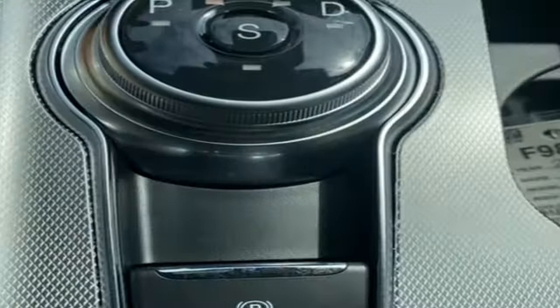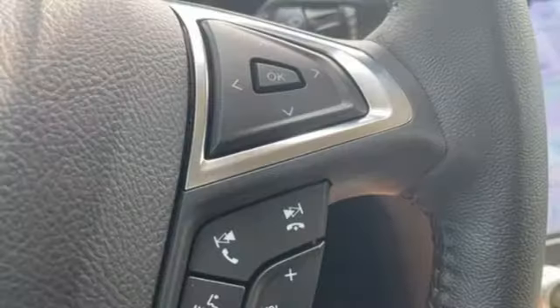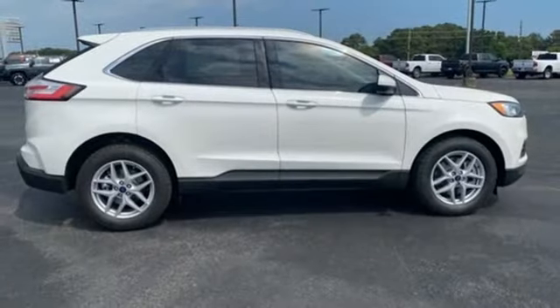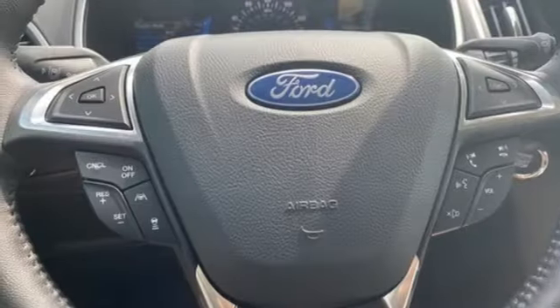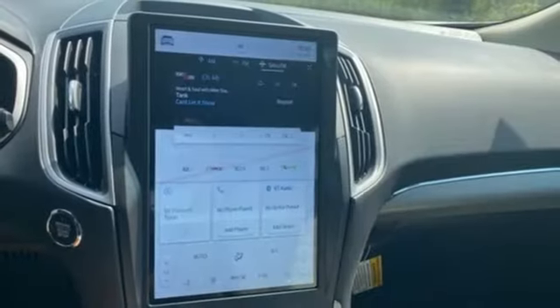Automatic transmission, dual zone climate control, streaming audio, rear parking sensors, voice-activated climate controls, Wi-Fi hotspot, AM-FM satellite radio, active grille shutters, doors and push-button start proximity key, and intercooled turbo in-line four-cylinder engine.